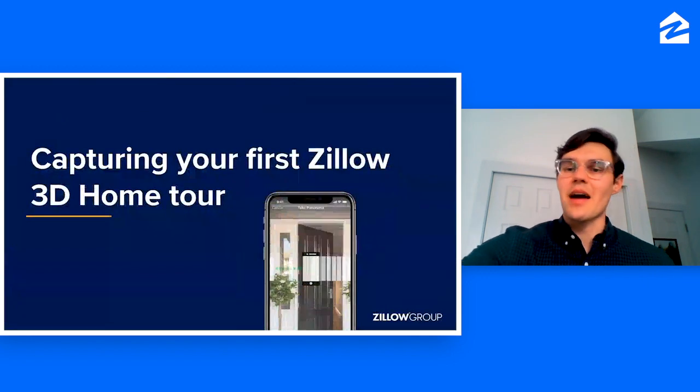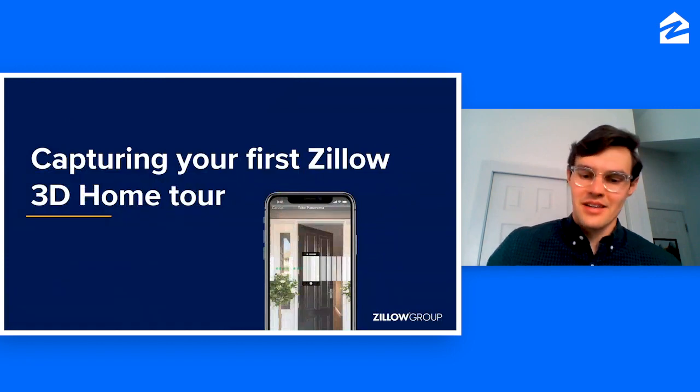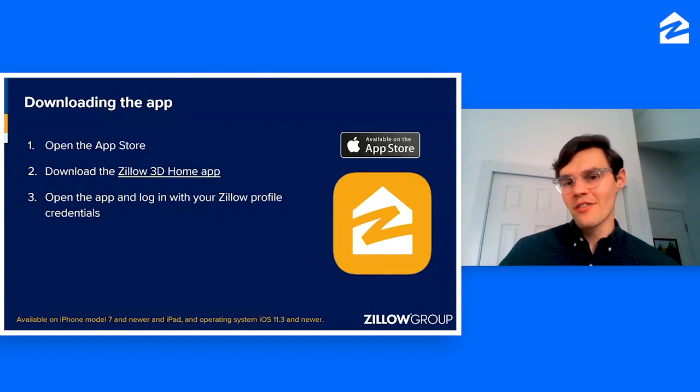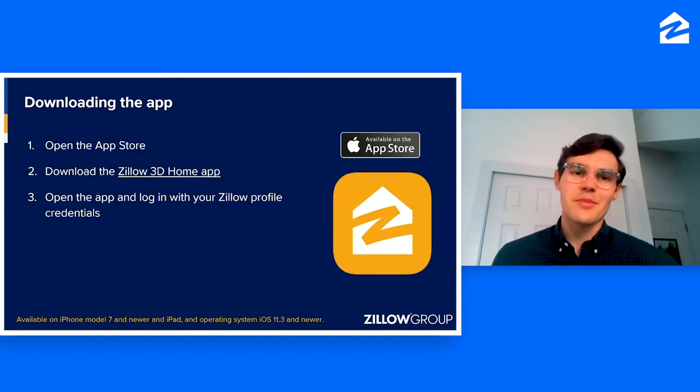The first thing you're going to need to do is download the app from the app store. Search for Zillow 3D Home, and look for the orange logo appearing on screen — that's the app you're going to download. Once it's on your iPhone, log in with your Zillow account or create one right there. Today, the Zillow 3D Home app is available for iPhone 7s and newer, and iPads with an operating system of iOS 11.3 or newer.